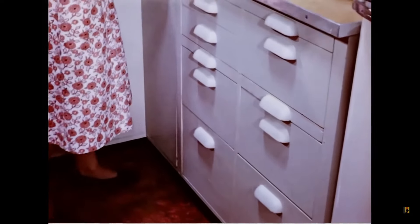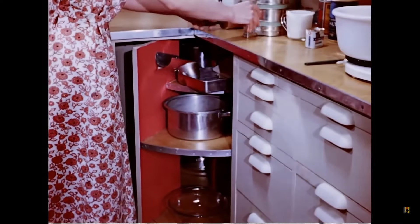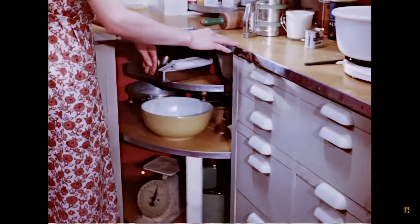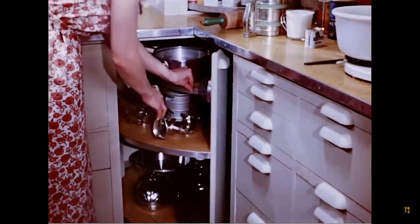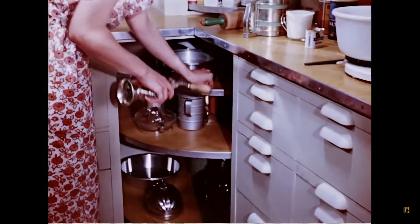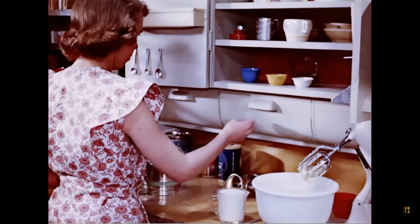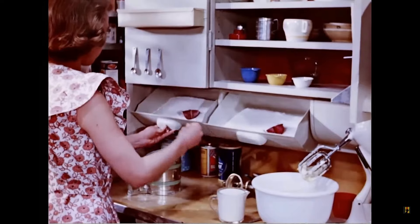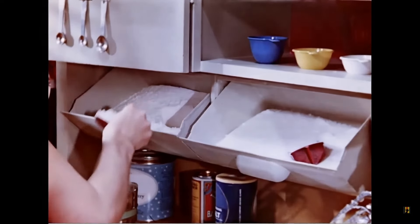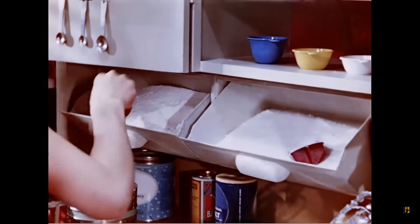See how easy it is to get at what you want. We designed the smaller top shelf for long-handled pans to allow full use of the shelf space below. Space ordinarily wasted is utilized to advantage by these built-in bins for flour and sugar. Another advantage is that they eliminate canisters, which take up counter surface.